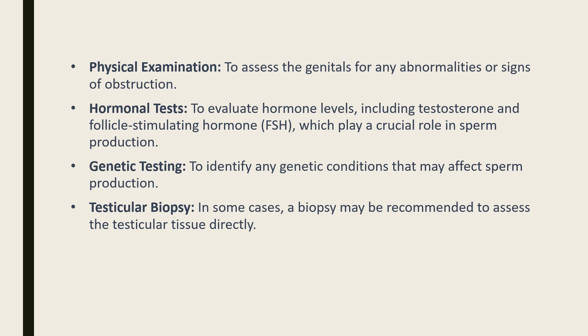Hormonal tests to evaluate hormone levels, including testosterone and follicle-stimulating hormone, which play a crucial role in sperm production. Genetic testing to identify any genetic conditions that may affect sperm production. In some cases, a testicular biopsy may be recommended to assess the testicular tissue directly.